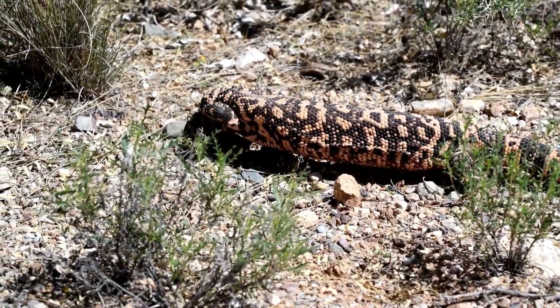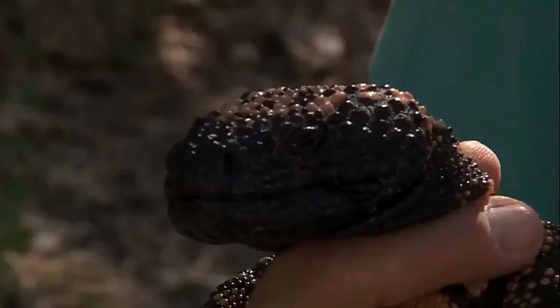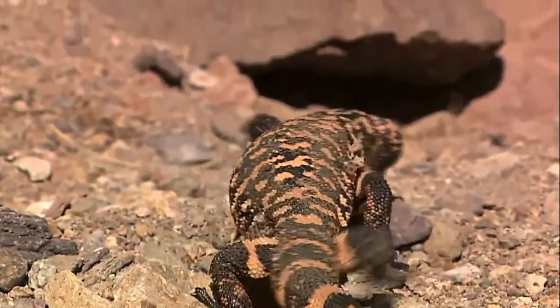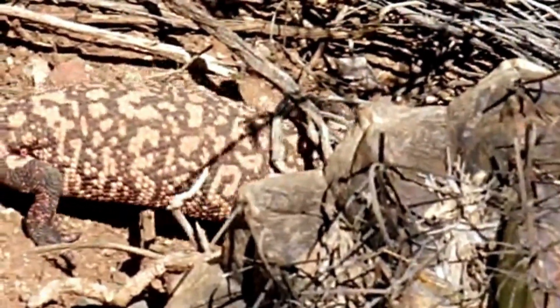So is the Gila monster a monster? Not at all. It's a slow-moving, shy survivor — a creature of stunning beauty with built-in armor and a secret in its veins that changed modern medicine. It is not a beast to be feared, but a desert jewel to be respected and protected. A true testament to the hidden wonders of the natural world.